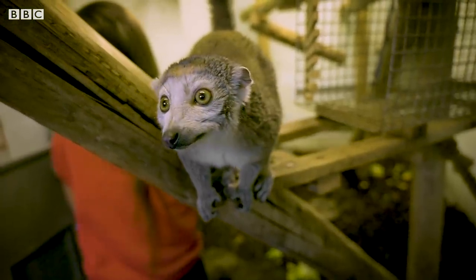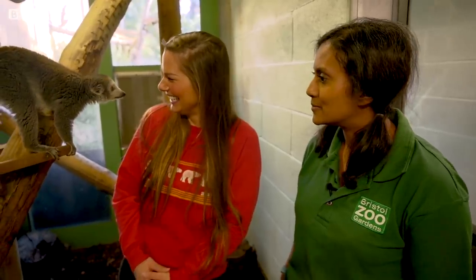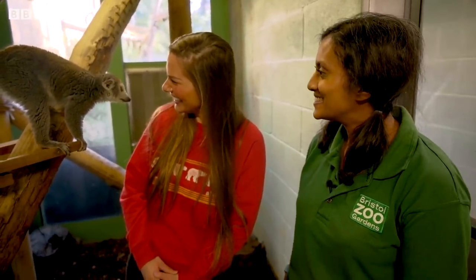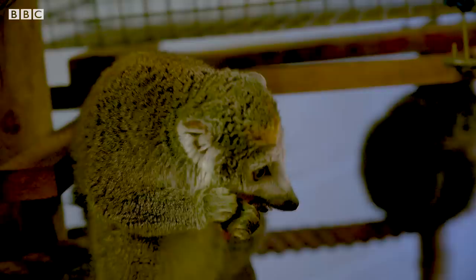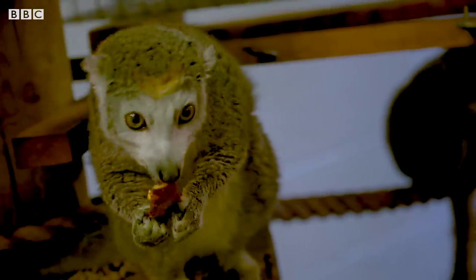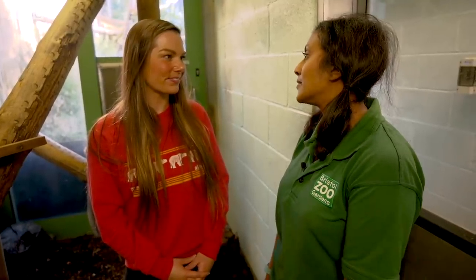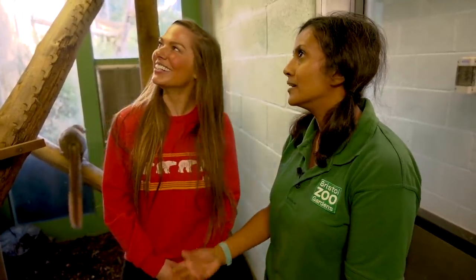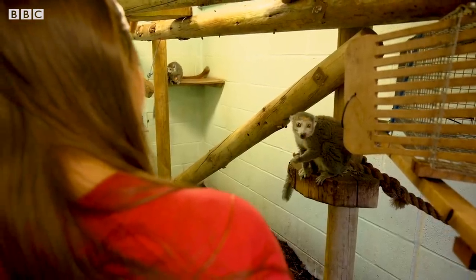Bristol Zoo supports a project out in Madagascar — they've been supporting it for about 14 years. They've done all sorts of studies on wild lemurs, on their behaviour and population numbers, because that's something that's relatively unstudied. They're also in the middle of building a research centre out there so that keepers can actually go over and monitor these lemurs in the wild, which would be incredible.